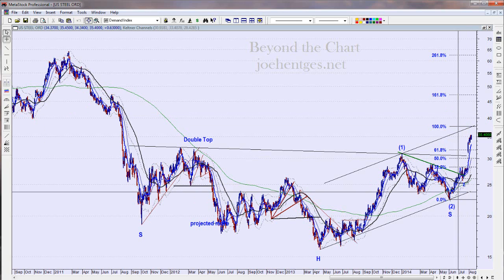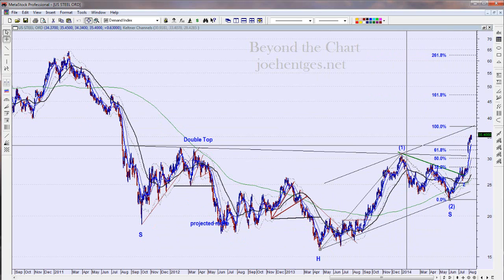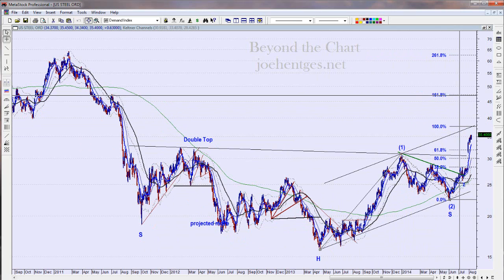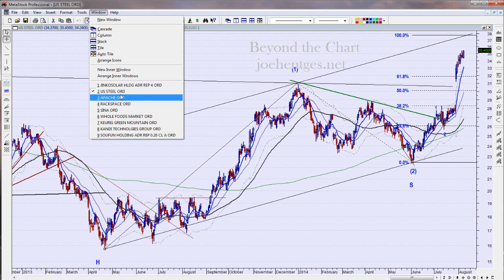What I'm projecting here — measuring wave one, a normal wave three would go to $47. That's a normal wave three target. We'll continue to track the waves in this move and ride US Steel, which is looking very good right now.